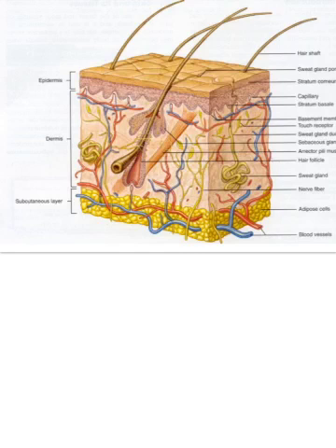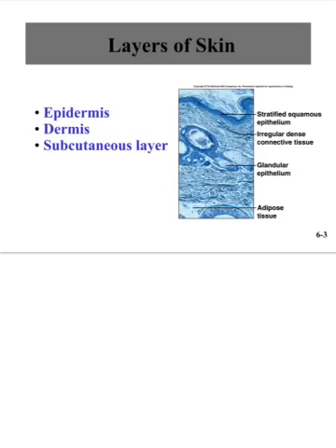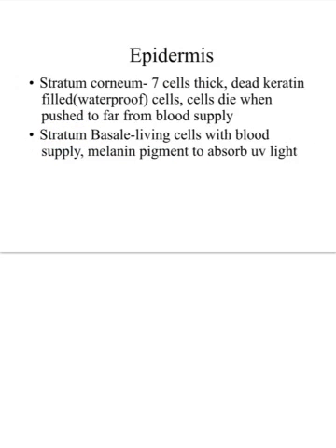Skin or the integument is loaded with all kinds of structures, which you can see in this cross-section: sweat glands, oil glands, hair follicles, sensory receptors for touch, temperature, pain, and pressure, plus connective tissue, fat tissue, and blood vessels. There are three layers to the skin: the epidermis, the dermis, and the subcutaneous layer.